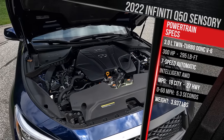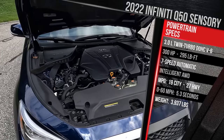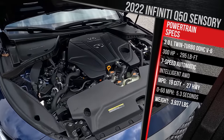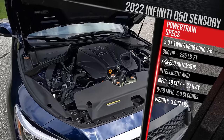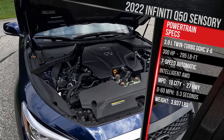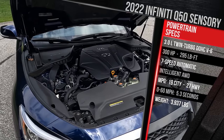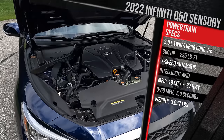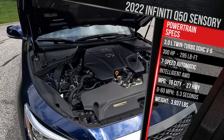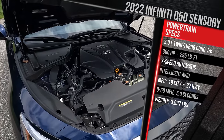They used to offer a hybrid, and they used to offer a 2-liter 4-cylinder turbo from Mercedes, but that has been discontinued since 2019. The output on this Sensory trim is 300 horsepower and 295 pound-feet of torque — about 100 horsepower less versus the same motor found in the Red Sport version of this car, which is also the same motor in the new 2023 Nissan Z, which I just had a chance to drive.